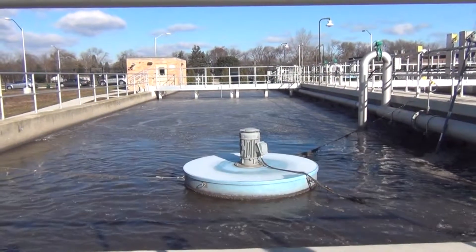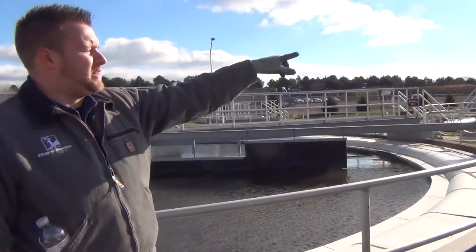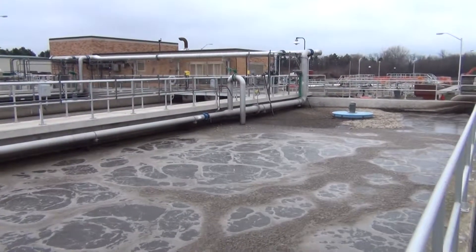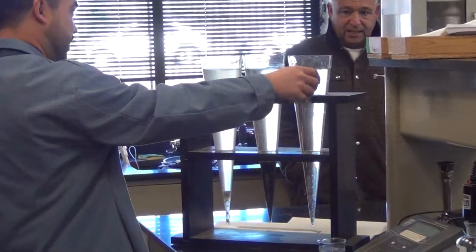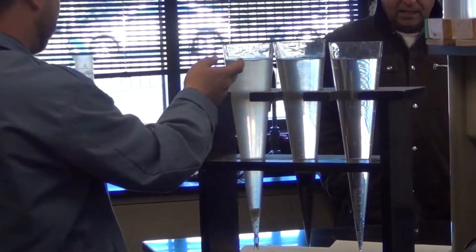The Water Reclamation Facility treats and processes all sewage from the village of Deerfield, as well as sewage from a section of the village of Bannockburn and a small portion from the city of Highland Park. The WRF treats two to three million gallons per day on average and has the capacity to treat up to 9.2 million gallons per day. The facility is designed to meet water quality requirements determined by the Illinois EPA.